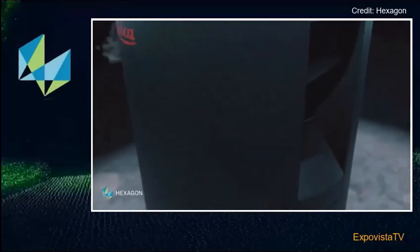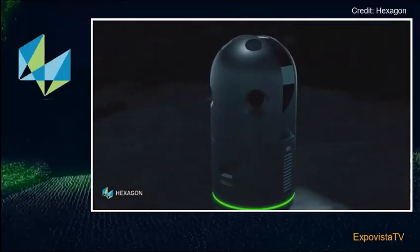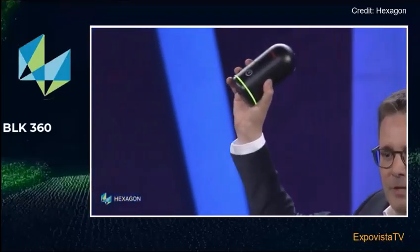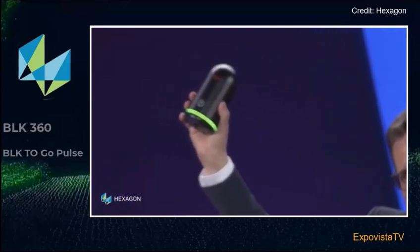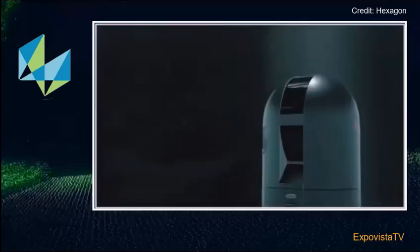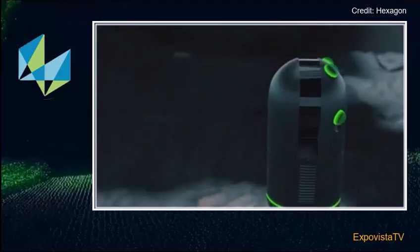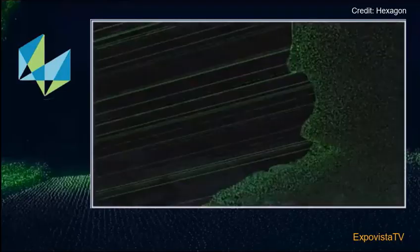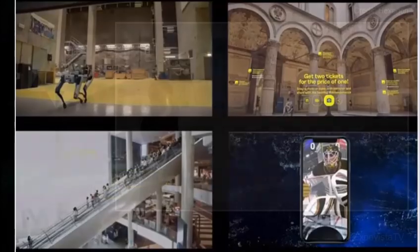At the core of this vision is the BLK family of scanning solutions. Two of the most innovative additions in the family are the BLK 360 — an autonomous navigation and laser scanning system — and the BLK to Go Pulse. Both models capture the reality around them to the smallest detail. They are both portable, light, and easy to use. You can scan a whole room, a building, a complex machine, and anything in sight.